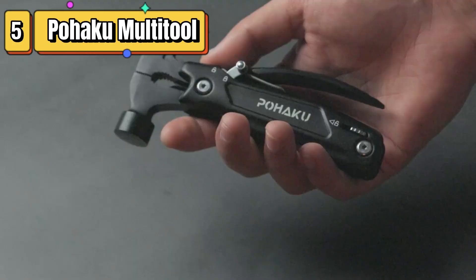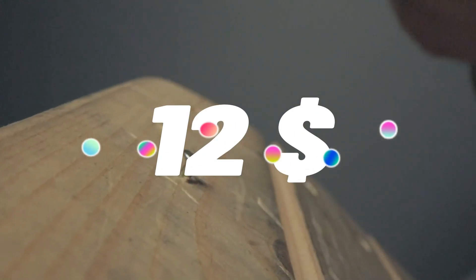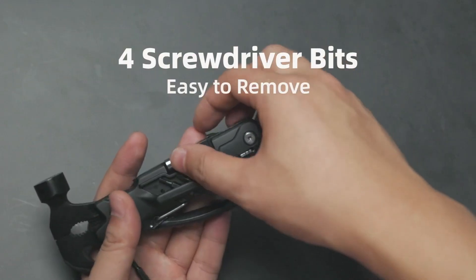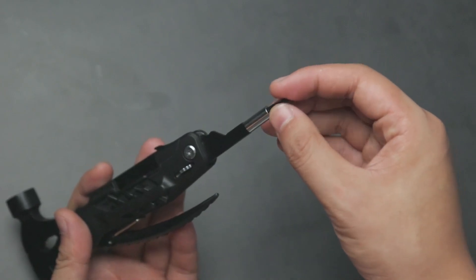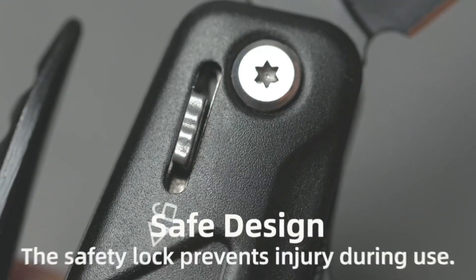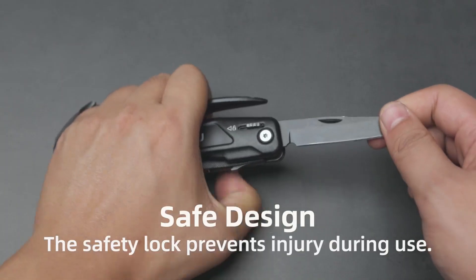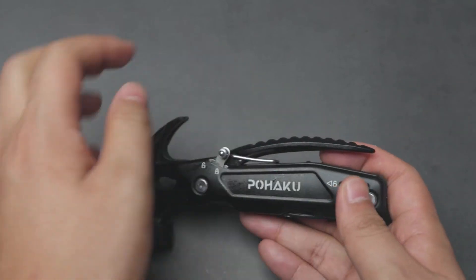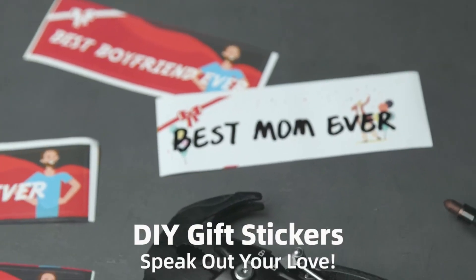Top 5 is a compact and versatile multi-tool that includes 14 different functions, including hammer pliers, wire cutters, a saw blade, knife, Phillips and flathead screwdrivers, bottle opener, can opener, file, and more. It features a safety lock and comes with a holster and a durable nylon sheath. It is ideal for outdoor activities, camping, and home projects, and makes a great gift for fathers, husbands, and boyfriends.